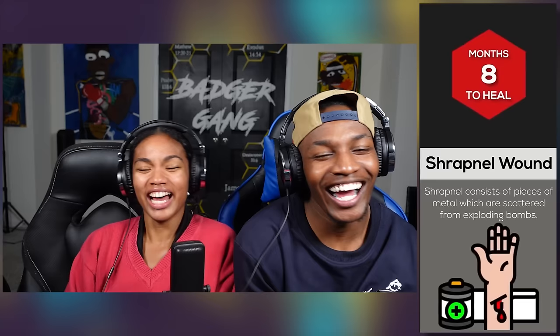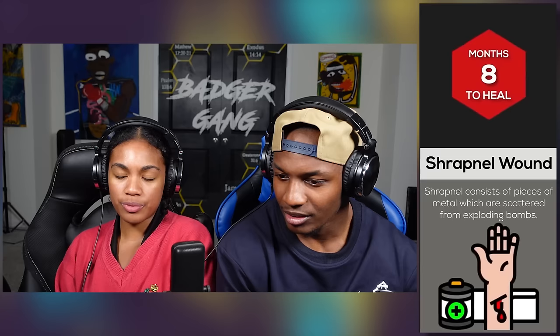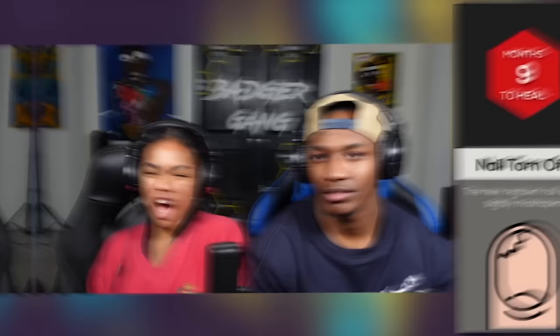Shrapnel wound — I'm over here trying to sound it out. What is that? Pieces of metal. Shrapnel wound takes eight months to heal. Shrapnel consists of pieces of metal which are scattered from exploding bombs. Oh my gosh, that's terrible. I'm not trying to relate to that.